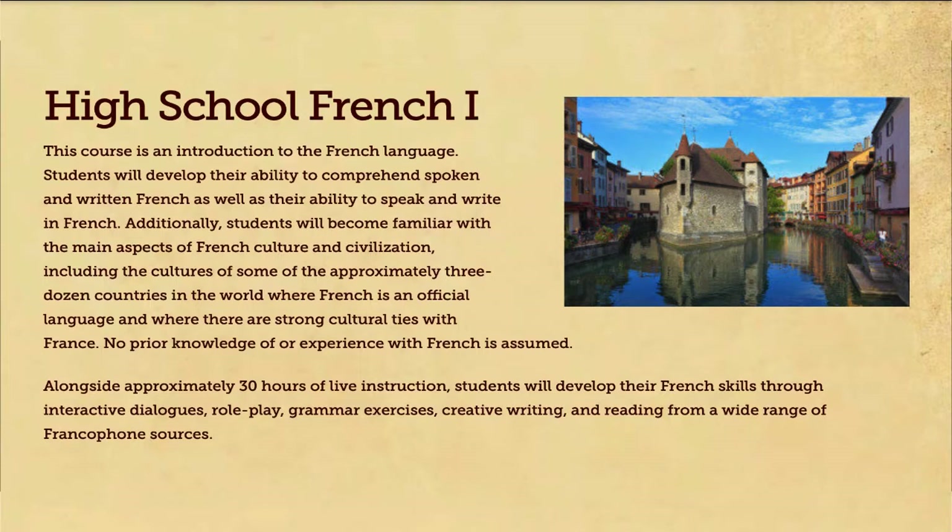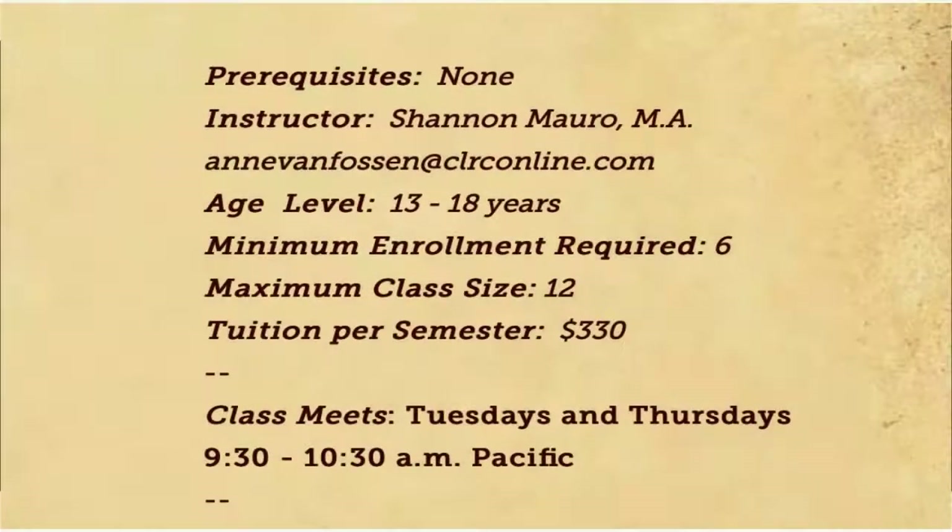I'm Madame Mauro, and this is my first semester of teaching with the CLRC, as Madame Wegman said. I have been teaching French at various levels for about 10 years now. I started at elementary school, worked my way up through middle, high, and then university — so I did the whole thing. I'm excited to be back teaching high school students for French 1 this year. I did my master's in education at Wake Forest University and my master's in French at Maryland. I have also studied Italian and Spanish, but I really love French — that was my first love of the Romance languages.